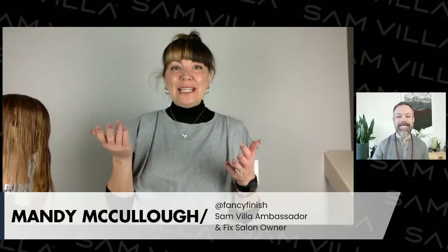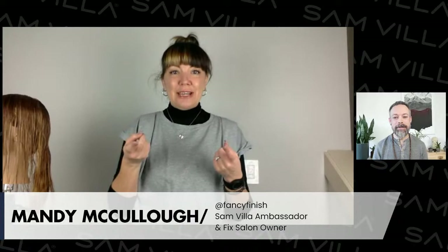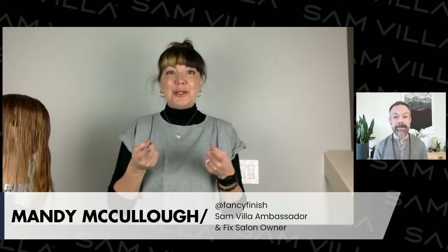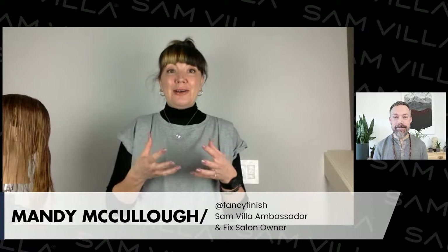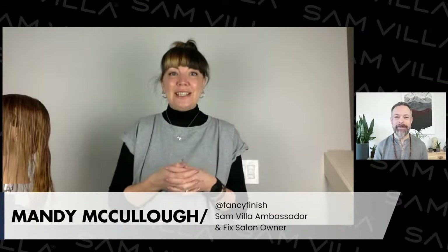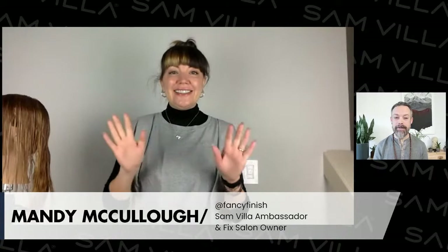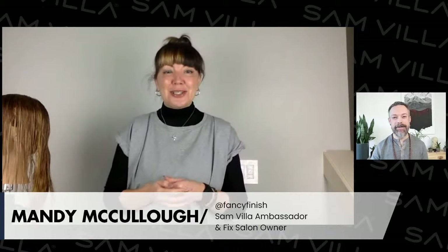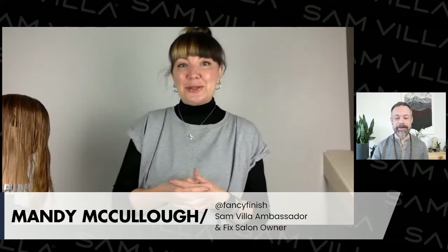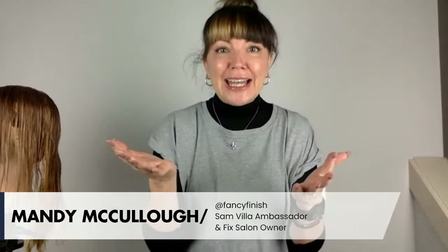Good morning. Thank you so much, Andrew — always such a great intro. I want to give a big shout out: you guys have that new lead-in reel with all those great looks. I was just doing some post-production on that. I'm so proud of all the work the Samvia Ambassadors did on those haircuts, and I'm looking forward to everybody else seeing it. That lead-in reel looks so beautiful. But thank you so much for having me here — yes, the octopus cut!